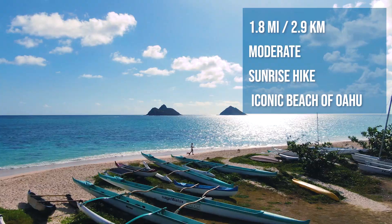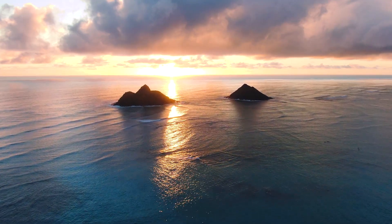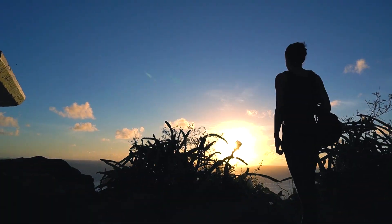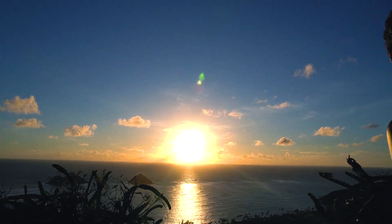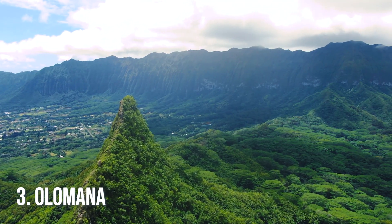Number four: Lanikai Pillbox. This one is amazing because you're looking out over the most iconic beach of Oahu — the white sandy beach with the two Mokulua Islands — absolutely stunning. The sun rises behind the two islands, making it a perfect opportunity for picture taking. The hike is very short, very doable, and beautiful. There are a couple of pillboxes on the trail; we'd recommend going to the first or second and making your way back. Bring a flashlight if you're heading out early. These pillboxes were built in World War II to watch out for Japanese attacks.